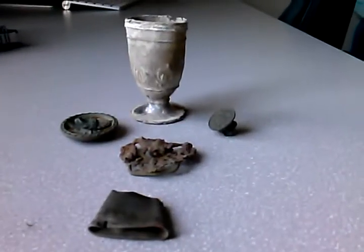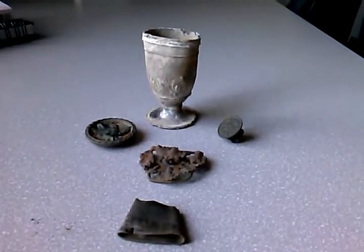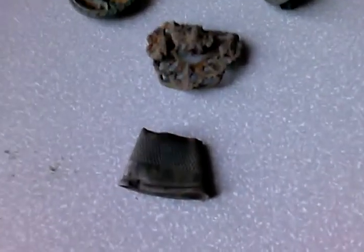All right everybody, this is a follow-up video from what I found at the cellar hole. I found a couple other items too, but this was the best of it, so just wanted to run through those real quick.